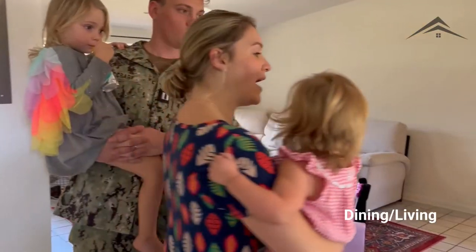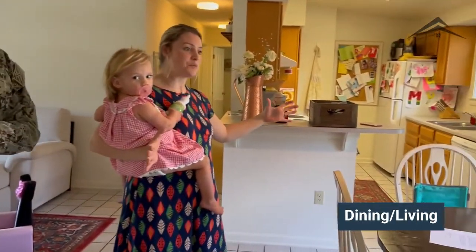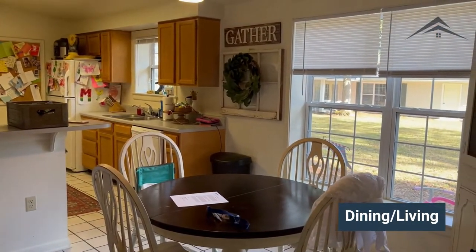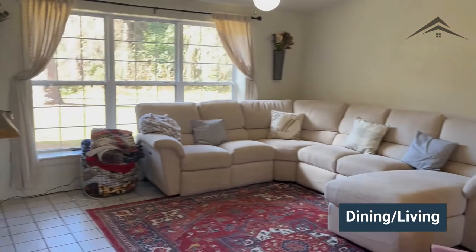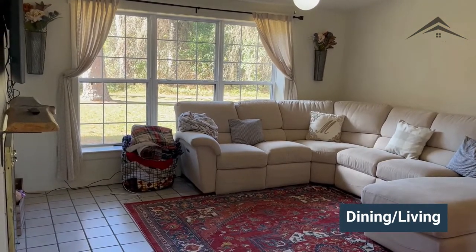We have a dining room area that seats pretty comfortably — you can fit at least six, but right now we only need four. It's kind of an open concept, so it leads into the living room where we have a fireplace and lots of shelving to store stuff.